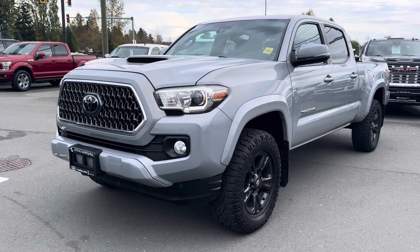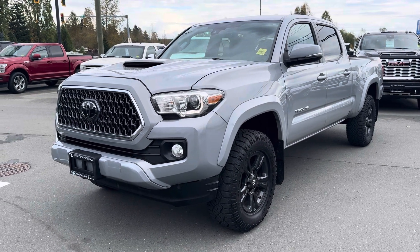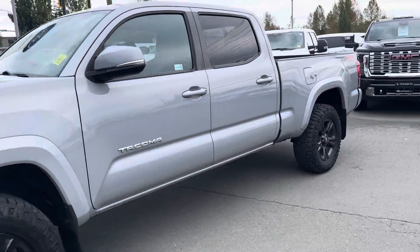Hello Jeremiah, it's Jerry Johnson, Steve Marshall Ford Campbell River. Here it is — the beautiful 2019 Toyota Tacoma TRD Sport, available here at Steve Marshall Ford.